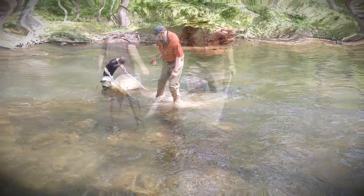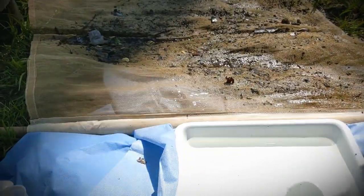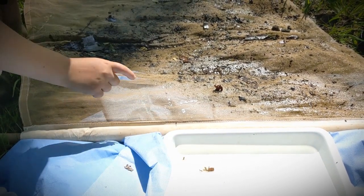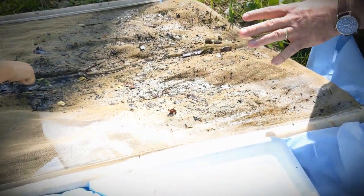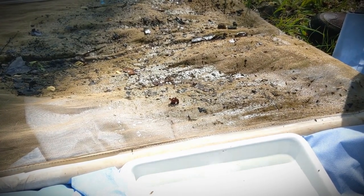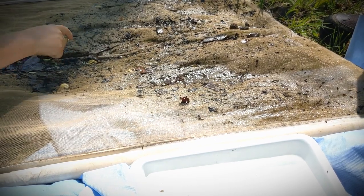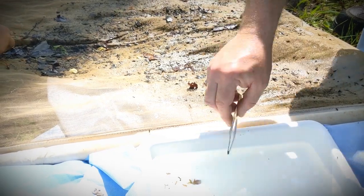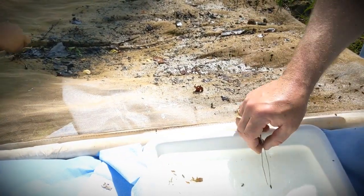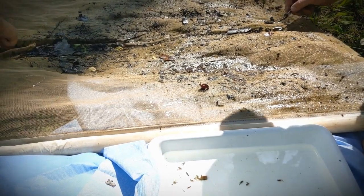Esten, put anything you find into that pan — big, little, get as many different things as you can. Now we have our sample out of the stream. There are hundreds if not thousands of critters on our net. Most of what you see moving are insect larvae. Just as a caterpillar turns into a butterfly, our stream insects have a larval stage and will turn into adults that have wings — and most of them will fly right out of the creek. For trout streams, we look for three different types of critters: mayflies, stoneflies, or caddisflies. All three are good signs of high water quality and good trout food.